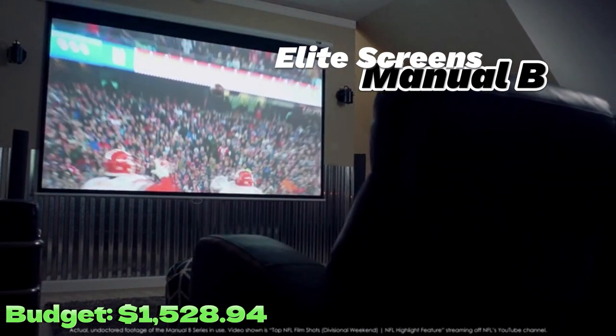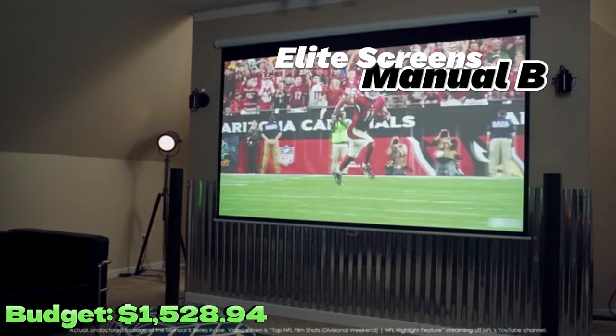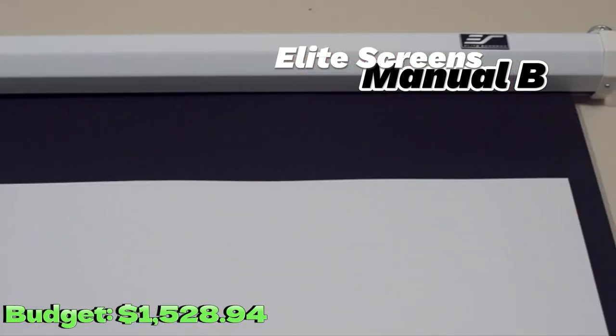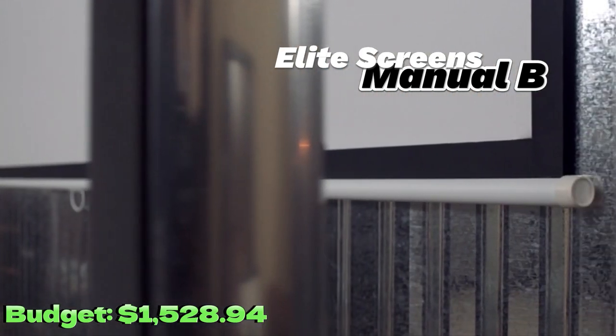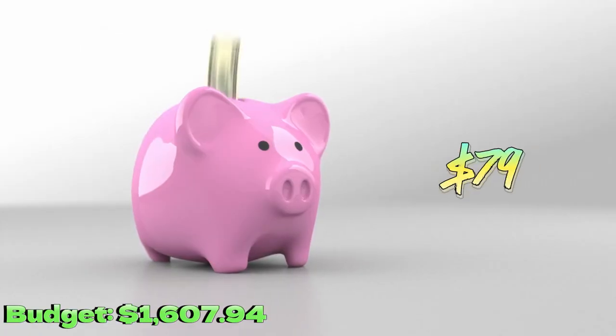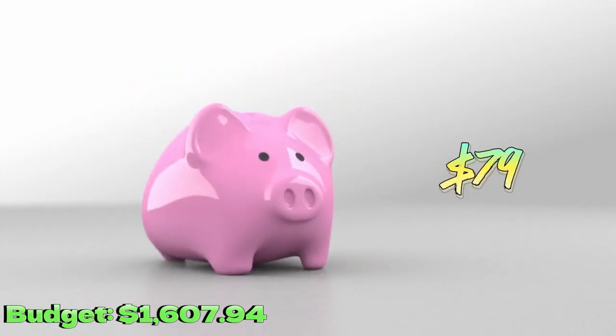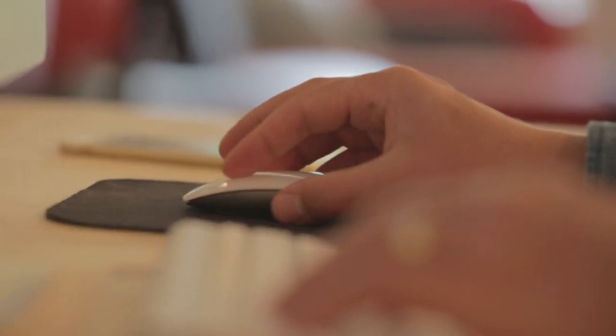Finally, but still very important, we have the Elite Screens Manual B. If you're looking for a high-quality projection screen at an affordable price, this is the one. With a 16:9 aspect ratio and a 100-inch viewing surface, this projection screen offers an immersive home cinema experience. You can buy it for $79. All products come with a warranty and fast delivery, available through the link in the description.